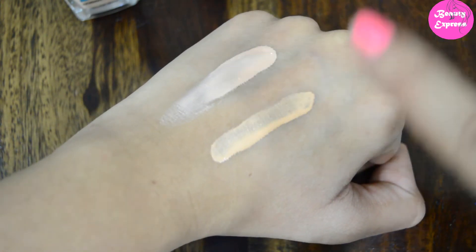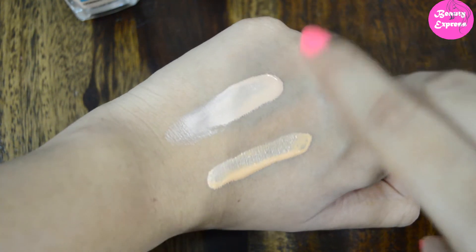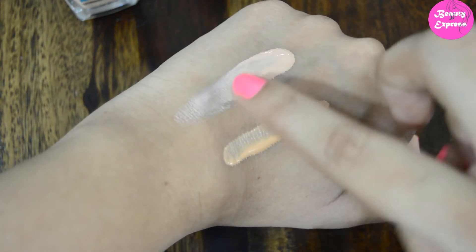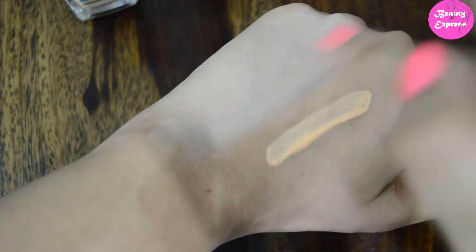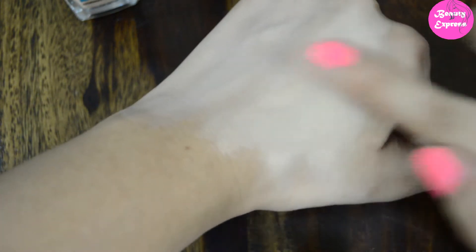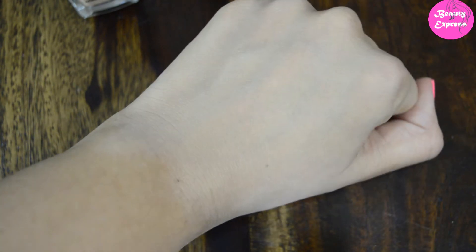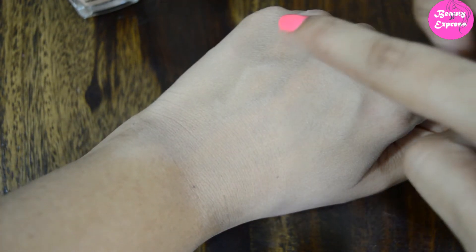The Maybelline shade is a little lighter than the Like Me one, so it has more of a pink undertone. The Maybelline shade is lighter and gives a fairer look than the Like Me 01 shade. Now I'll blend both and show you — there is no huge difference after blending, but the Maybelline side is a little brighter than the Like Me foundation.